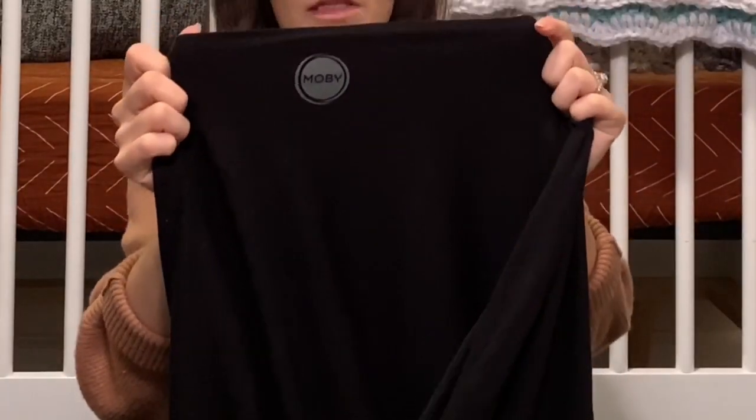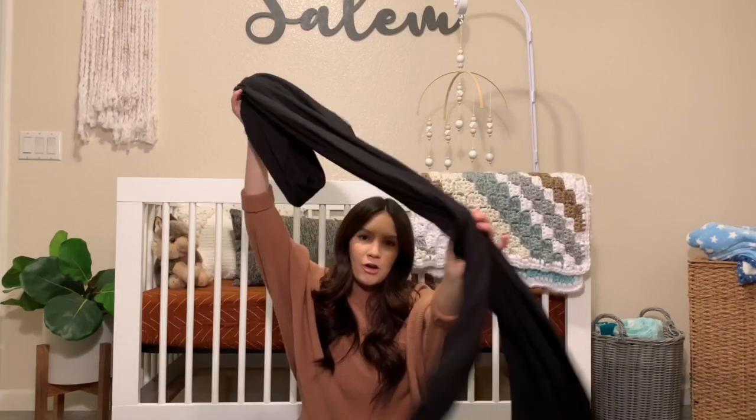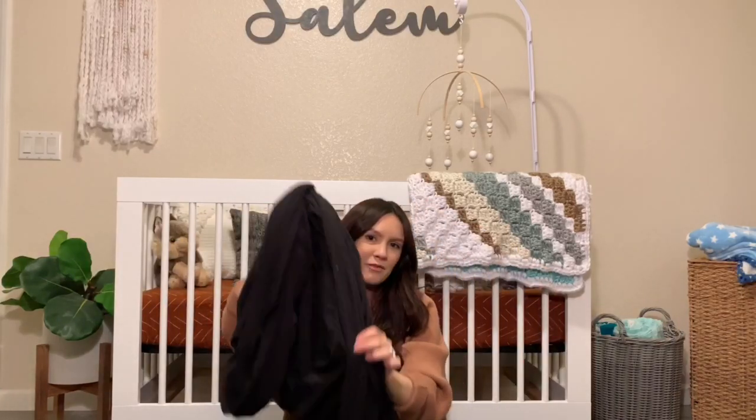Moving on to baby wear — it's the Moby wrap. At first I was kind of scared of it; I didn't think it was going to work. It's just fabric, a really long piece of fabric. You pretty much just wrap it around you — there are instructions and it's actually not as hard as it seems. Then you slip the baby into it, and my son will fall asleep while I'm wearing it.